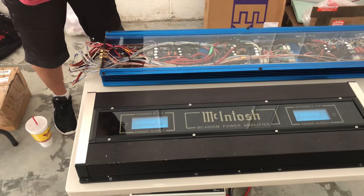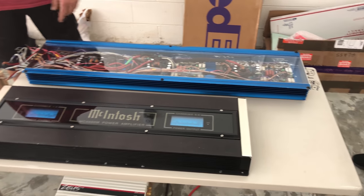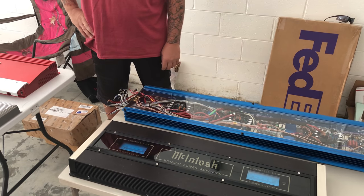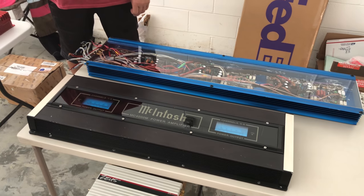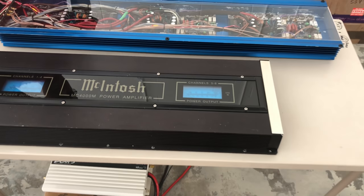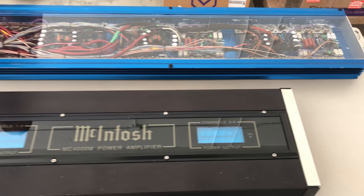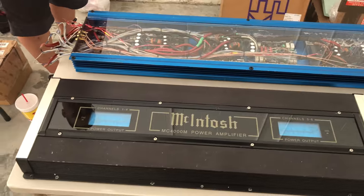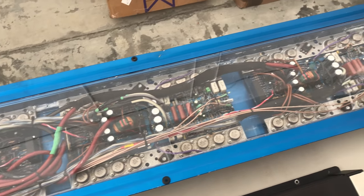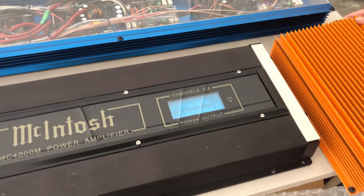Here you can see some of the items we showed off at the OSS Meet — some very cool amplifiers, some of these just for drooling over. On this particular table you can see the Macintosh MC 4000M, six-channel, 100 by 4 plus 300 by 2 — just a drool-over amp. I think it's like 4,000 bucks new or something. These are rare, very cool, top-of-the-line Macintosh stuff — you don't see this all the time.